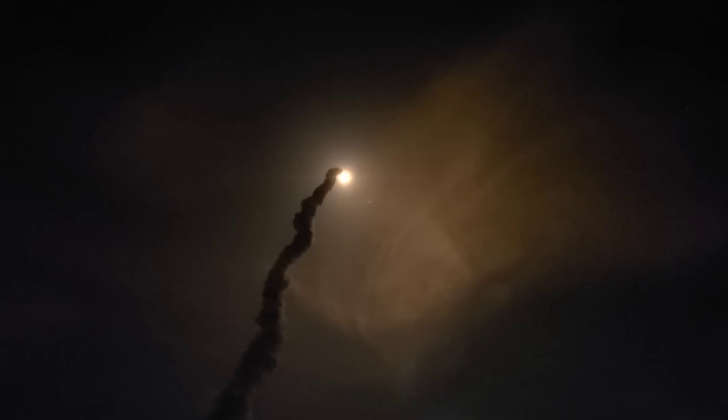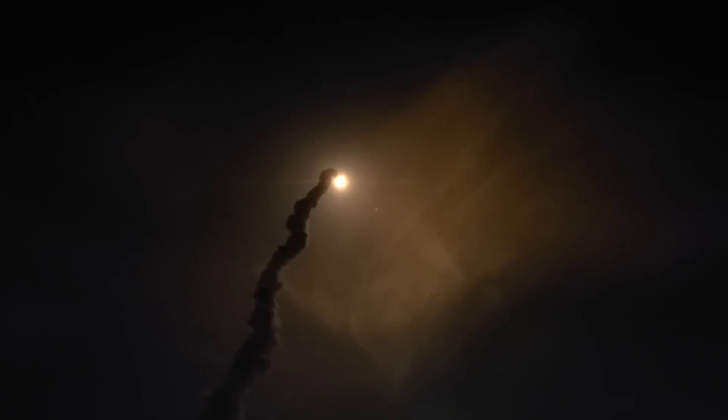We are one minute and 21 seconds into the flight, traveling at 1,420 miles per hour. The four core stage engines are back at maximum thrust.